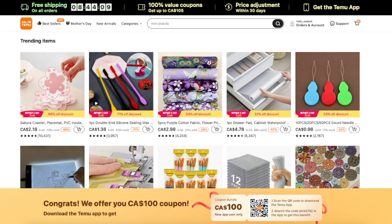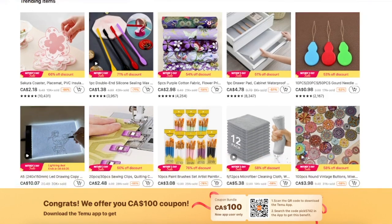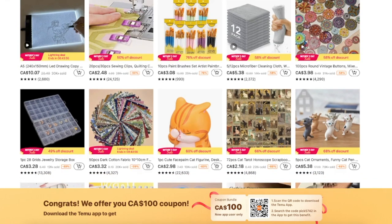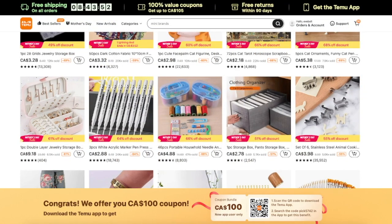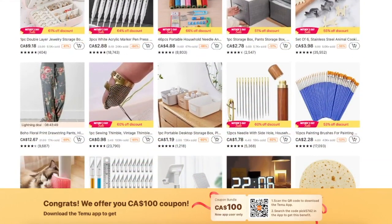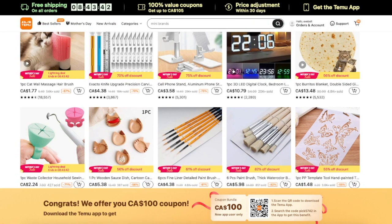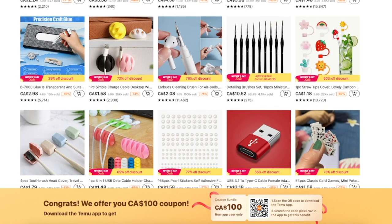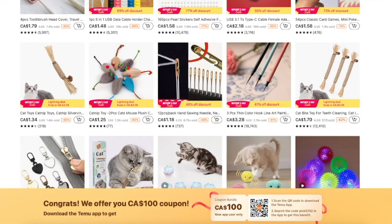They offer a whole bunch of stuff over there — really a bit of everything. You can find fashion, home decor, pet supplies, and in this case, art and crafting supplies. The principal appeal of the platform is the price; you can find a lot of stuff for much better prices than on other platforms. Shipping is free and parcels travel quite fast — it only took a couple of days. Everything came packaged in a signature orange bag and I got my items in two separate packages.